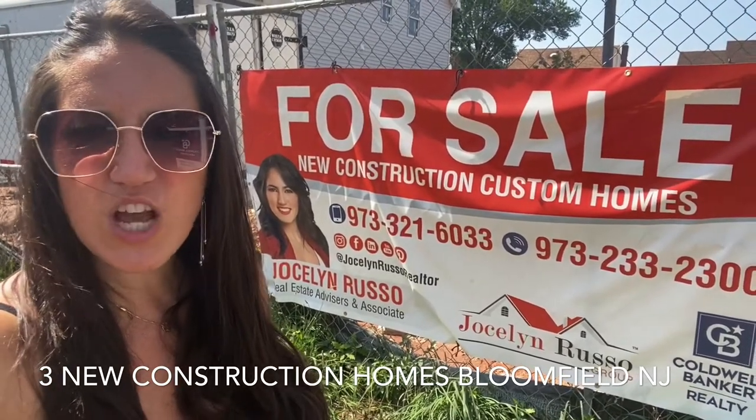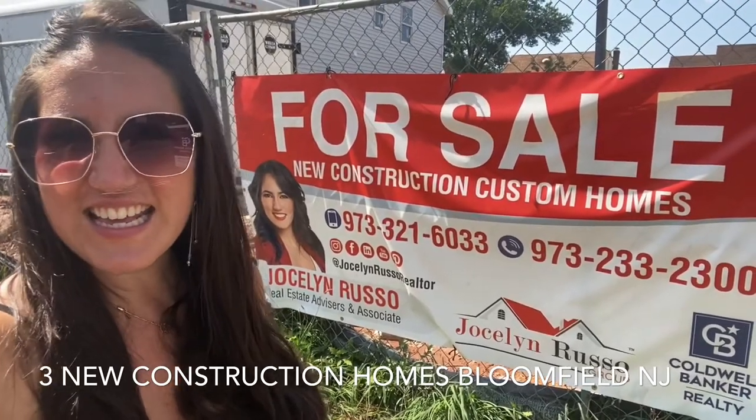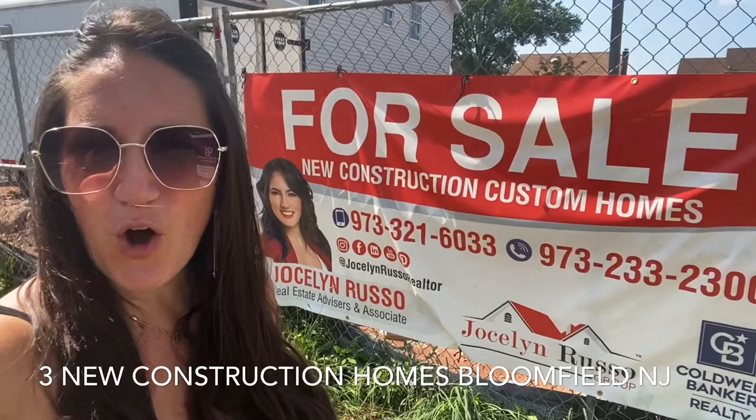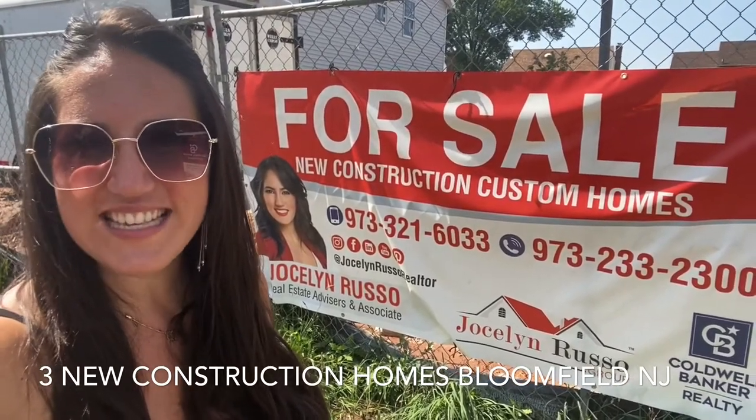You have Blue Ribbon Schools just one block from New York City transportation. It is going to be some beautiful homes. You'll definitely want to check them out and make an offer ASAP.